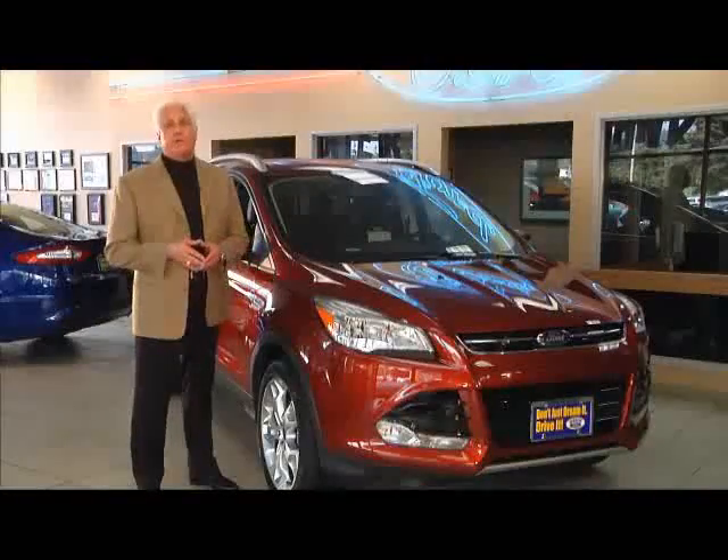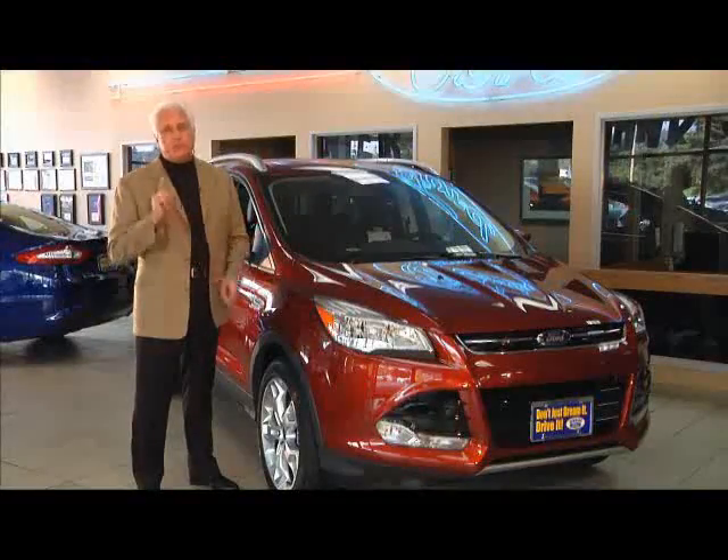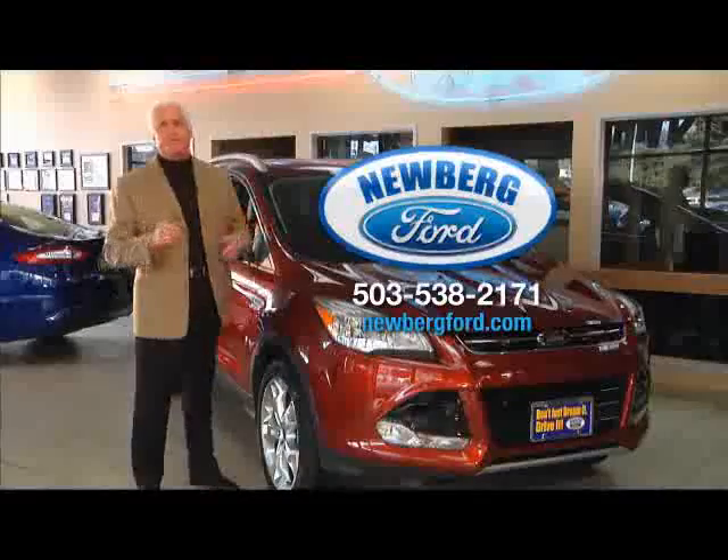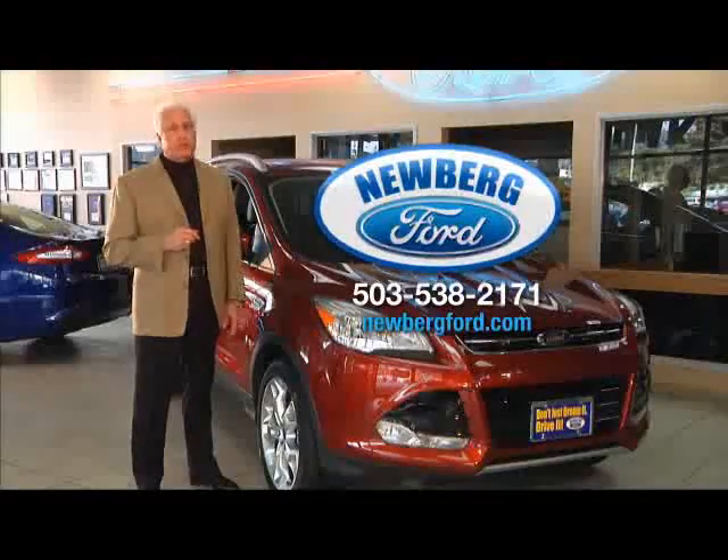You'll appreciate our low prices and large selection, but the real reason to visit Newberg Ford is simply how we treat you. Come see for yourself at Newberg Ford, where we just work hard for you.